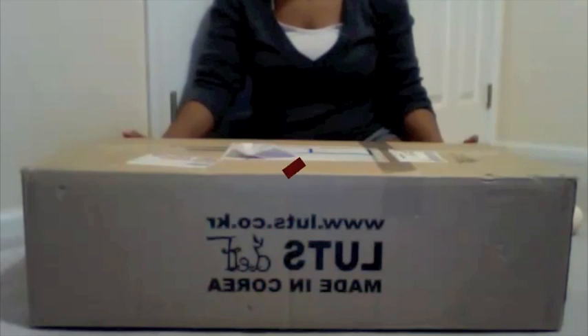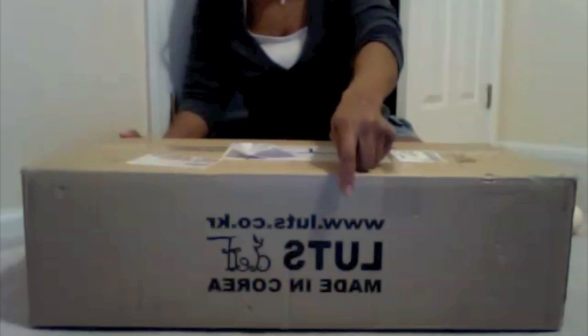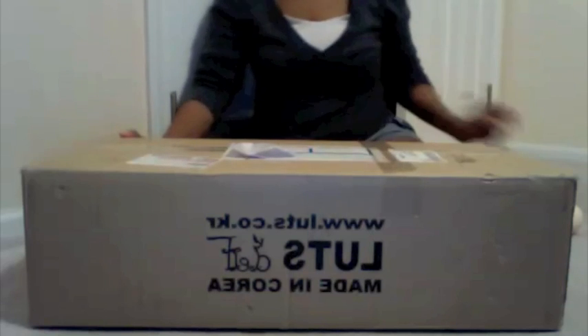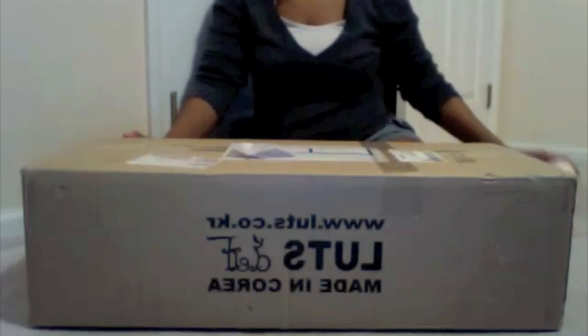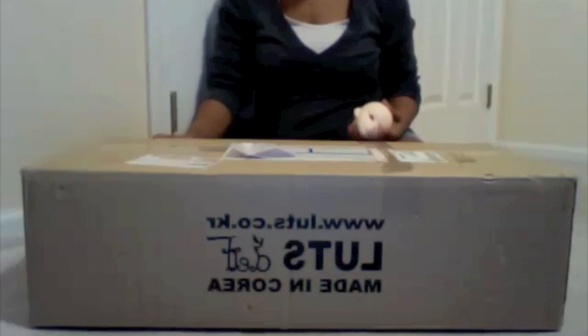This is going to be a box opening for my Junior Delf body from Lutz. As you can see right there it says Lutz, and this body is going to be for my Junior Delf head that I got.